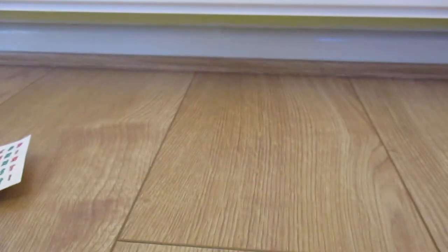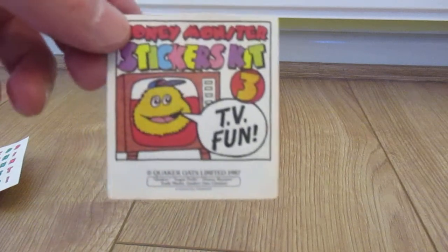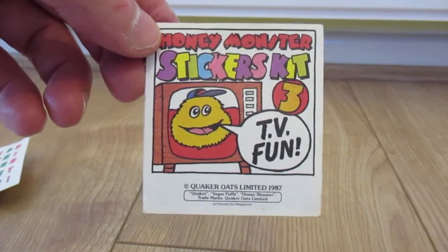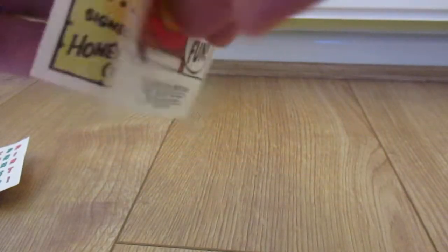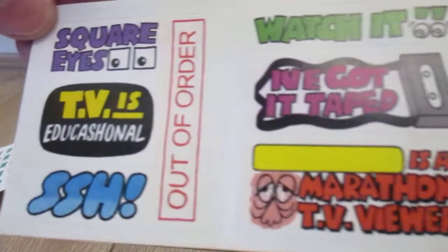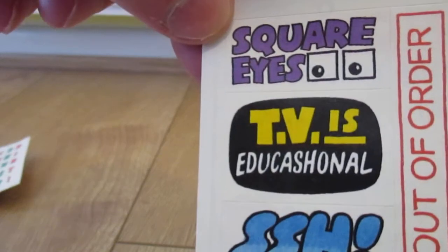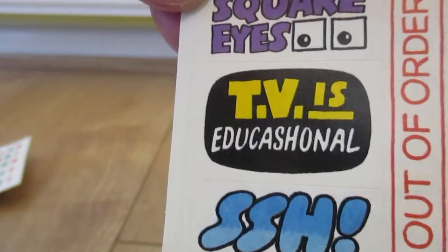So that was 1986. In 1987 there was the third version — 'TV Fun.' Unfortunately this is the only one I have from 1987. If we open this up, again the alphabet is still there. 'I've got it taped.' 'Square eyes.' 'TV is educational' — educational.